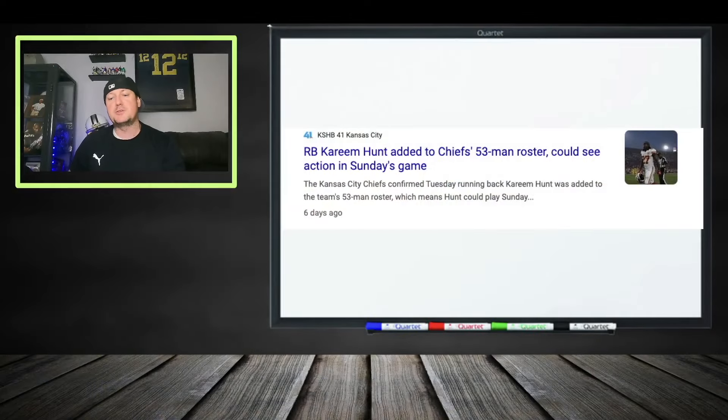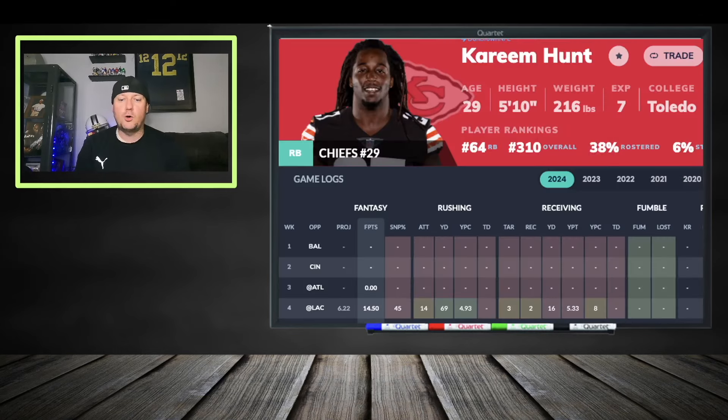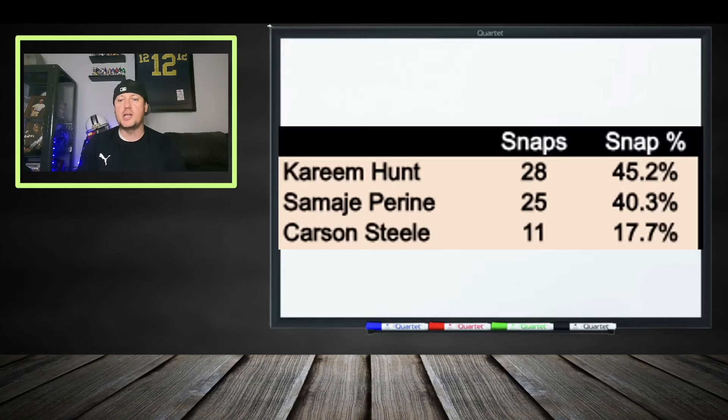Kareem Hunt has been very interesting. He was signed to the 53-man roster midweek last week, which perked our ears up. We wanted to see what his touches were going to look like — how many and when. Then we rolled into week four against the Chargers: 14 carries, 69 yards, three targets, two catches, 16 yards. Some solid fantasy points right there, and you're getting very excited about Kareem Hunt. You want the running backs on the Chiefs because you know they're going to move the football, just like Isaiah Pacheco was doing.